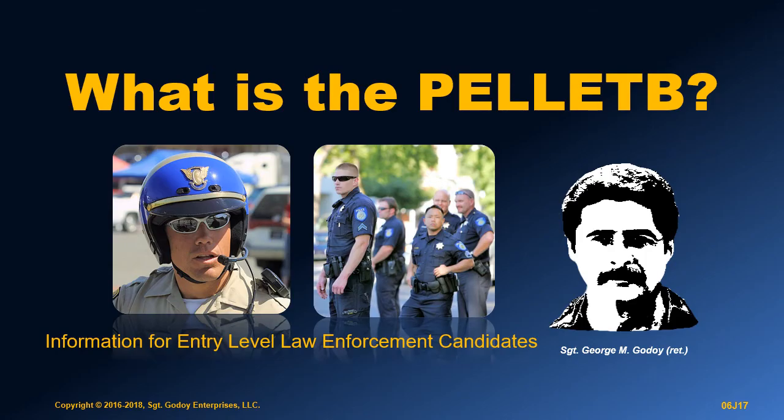If you are interested in pursuing a career in law enforcement, you will probably run across the term Pellet B. I get a lot of questions about what exactly the Pellet B is. This video is a brief explanation of what you need to know.